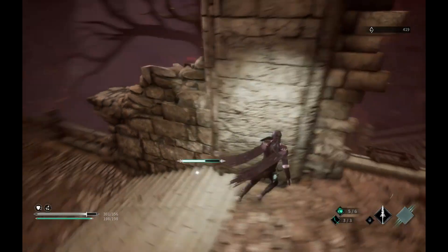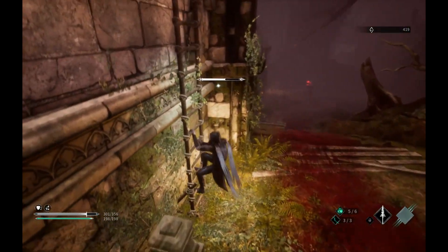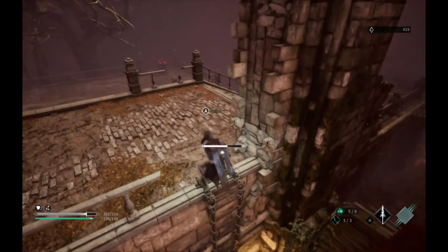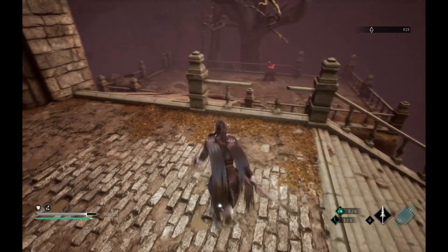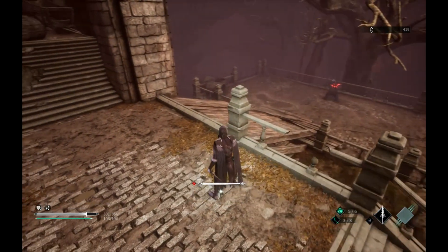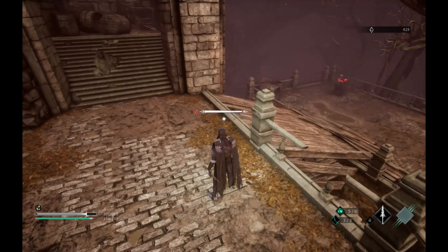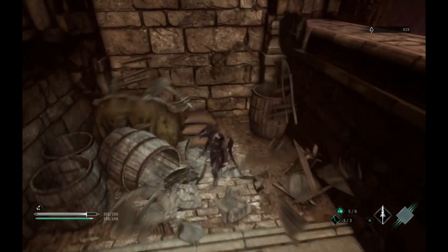Now you did jump down there. Are you just running back immediately? Well, let's do it. I hope you don't heal up. No, you don't. I think you are now though. That's annoying. Yep, that is pretty annoying.